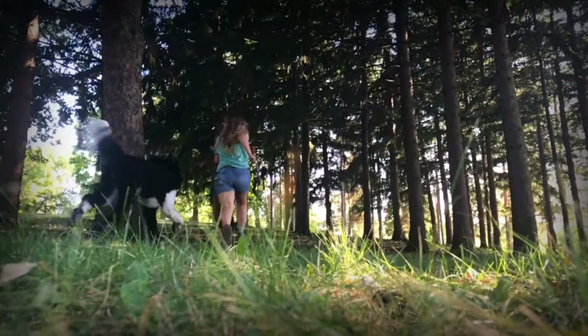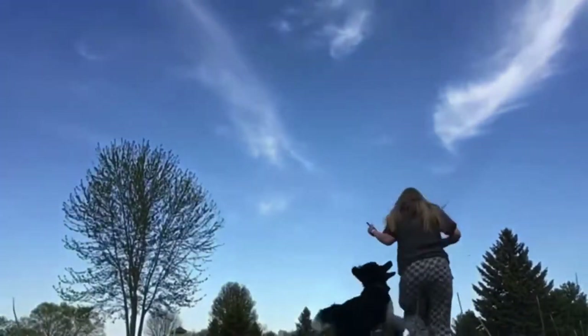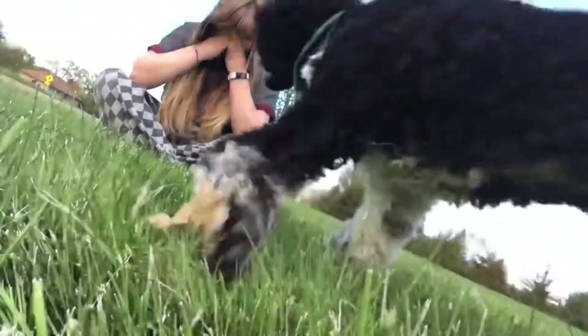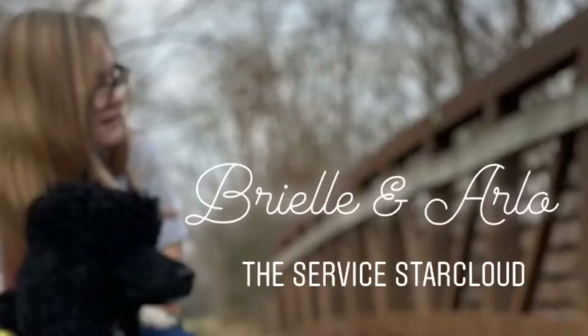Hey guys, so today I wanted to make a video updating the last video I did on the subject, which is how many toys Arlo has. It's kind of a lot and I will tell you how many. This is not including the tennis ball that he has outside or the chuck-it that we have outside - this isn't including either of those.